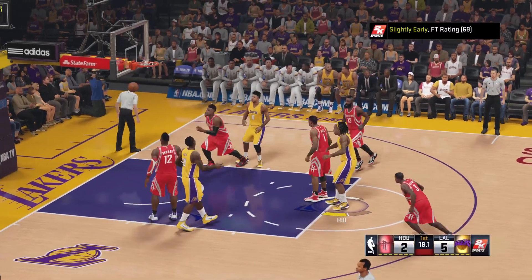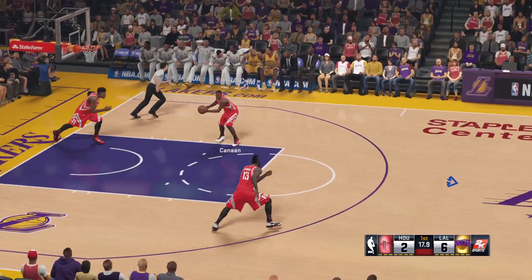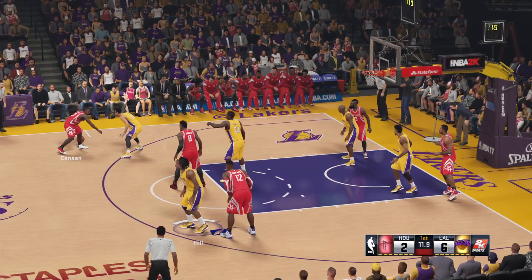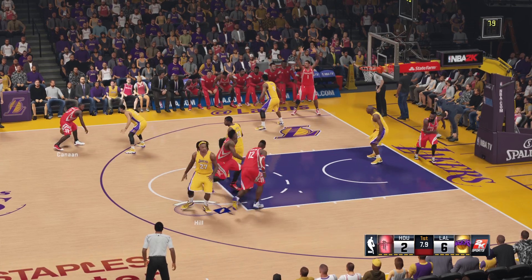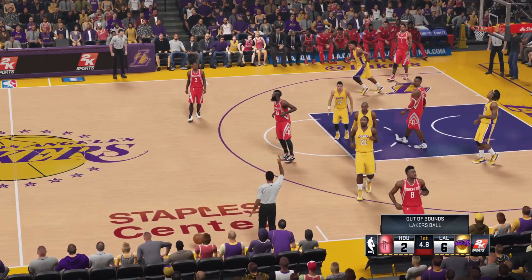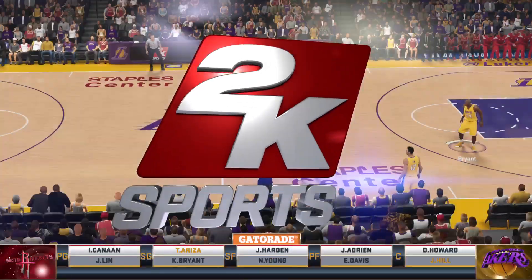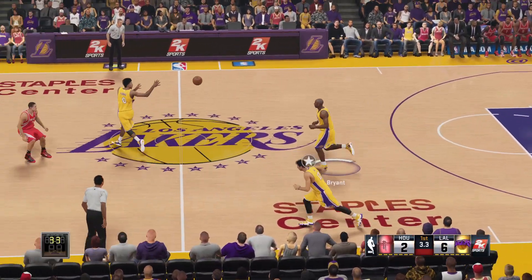Los Angeles shooting their first free throw of the evening. Basically a middle-of-the-road type free throw shooting team, about 76% a year ago. Here's Kanan. Passes to Harden, and out of bounds as the Lakers gain possession. He was surprised to see the pass coming his way and reacted a little late. About a minute played so far here in the first.